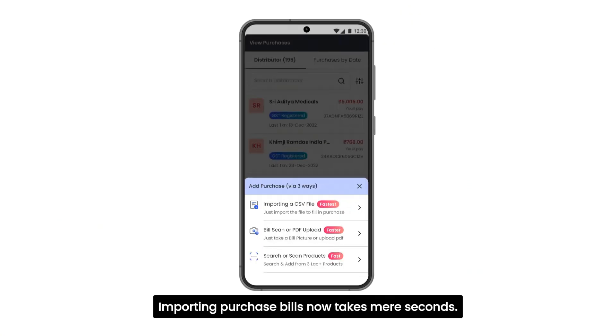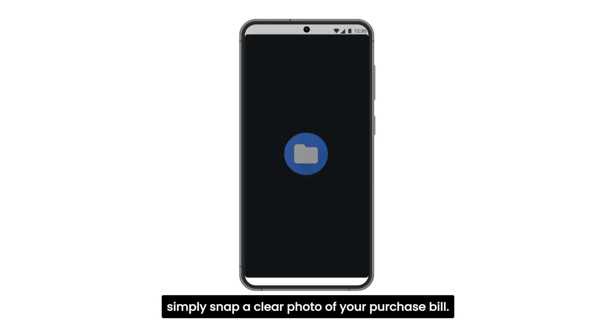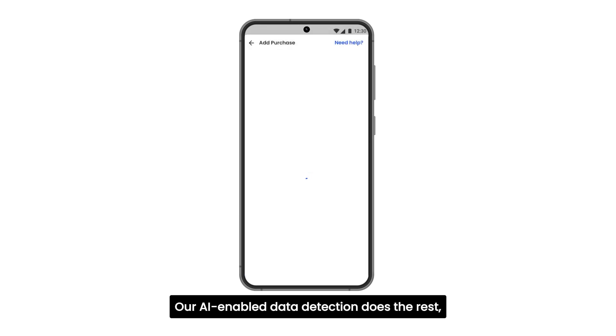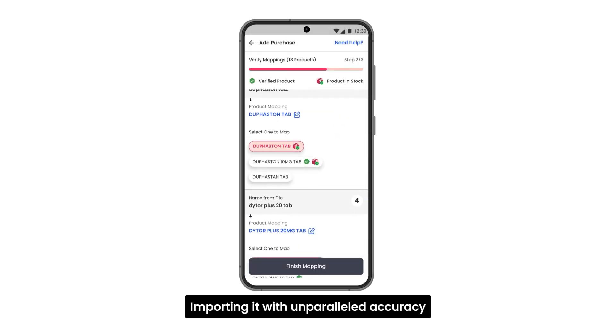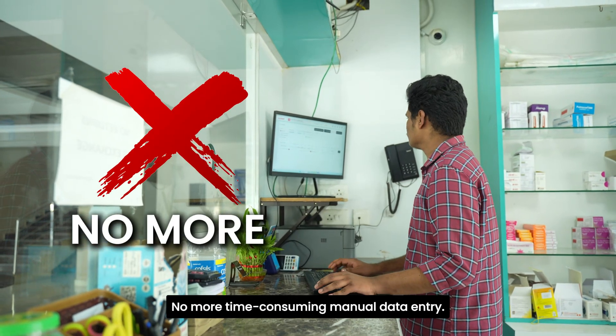Importing purchase bills now takes mere seconds. With the LocalWell mobile app, simply snap a clear photo of your purchase bill. Our AI-enabled data detection does the rest, importing it with unparalleled accuracy in the blink of an eye. No more time-consuming manual data entry.